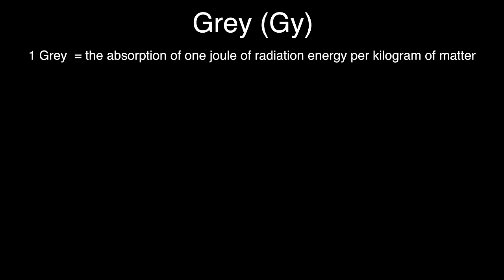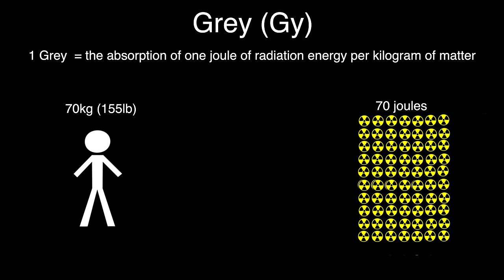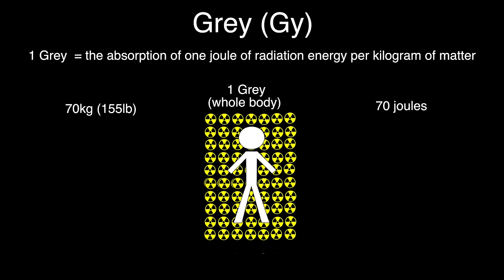First, let's take a look at different doses of radiation and see what effect they have on our body. One way to measure radiation exposure is in grays — it stands for one joule of energy absorbed per kilogram of matter. Now let's say that I'm 70 kilograms, so it would take 70 joules of energy to equal a whole-body dose of one gray.